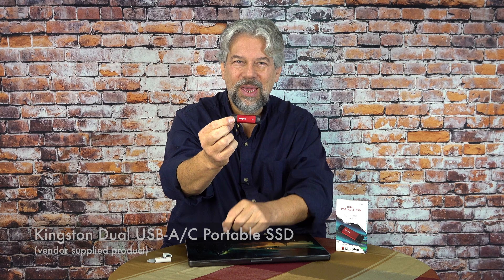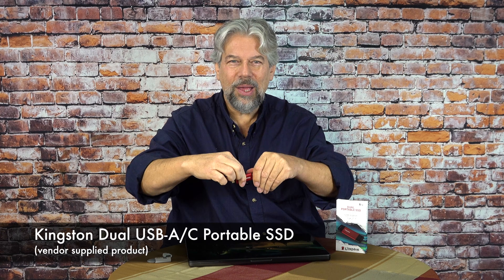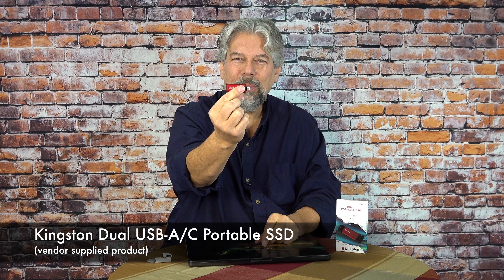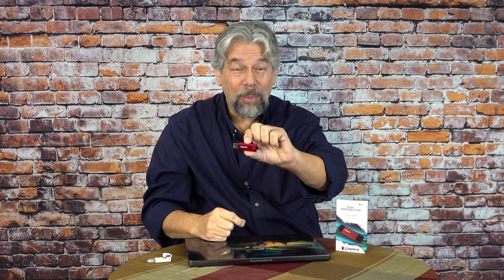This is the Kingston dual USB-A USB-C portable SSD. This is literally a solid state drive inside this unit, so it is super fast and has an enormous amount of capacity. This is a one terabyte — that's a thousand gigabytes of storage. Remember, the flash drive is 4GB. This is a thousand gig. Which one would you prefer?